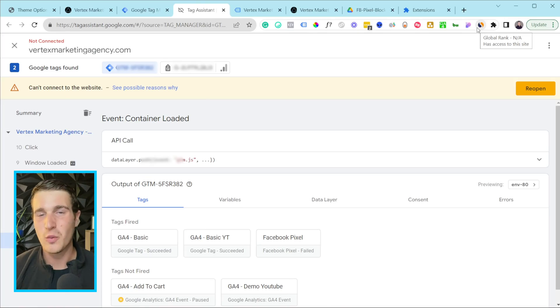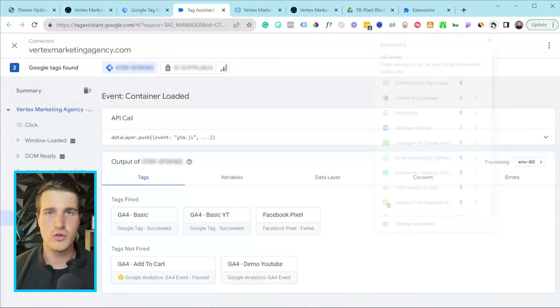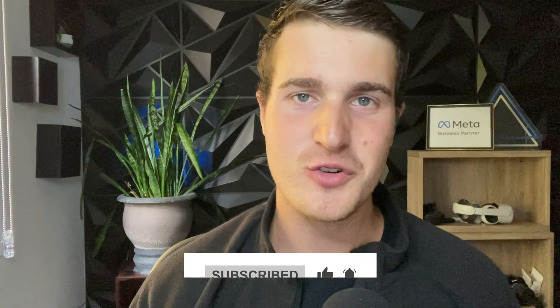That's pretty much it for this video. I wanted to show you how an ad blocker will actually block your pixel and Google Tag Manager from loading, but if you proxy Google Tag Manager the ad blocker won't catch it — though some ad blockers might still find a way around it in the future. It's a bit of a cat-and-mouse game, but for now this works really well. If you want to keep the Chrome extension in your browser it will block Facebook pixel and GTM for other companies, but I recommend removing it since it might interfere with testing your own setup. Let me know in the comments if it also works for you.